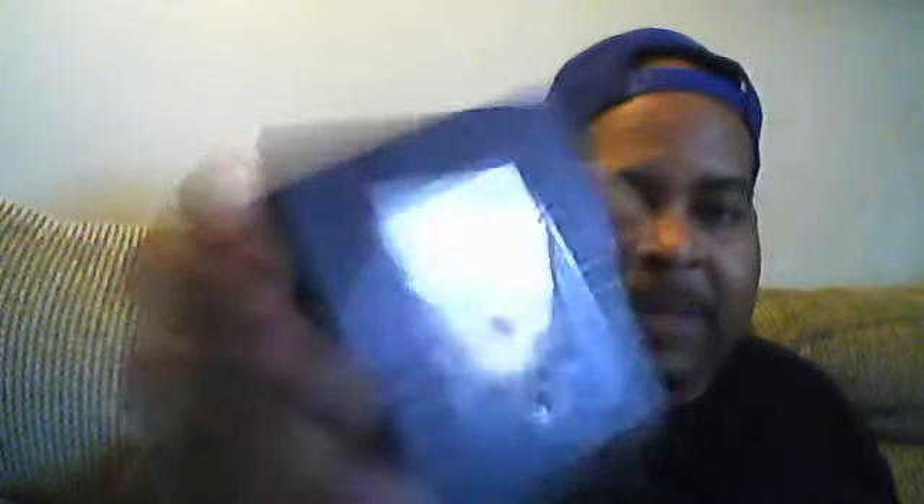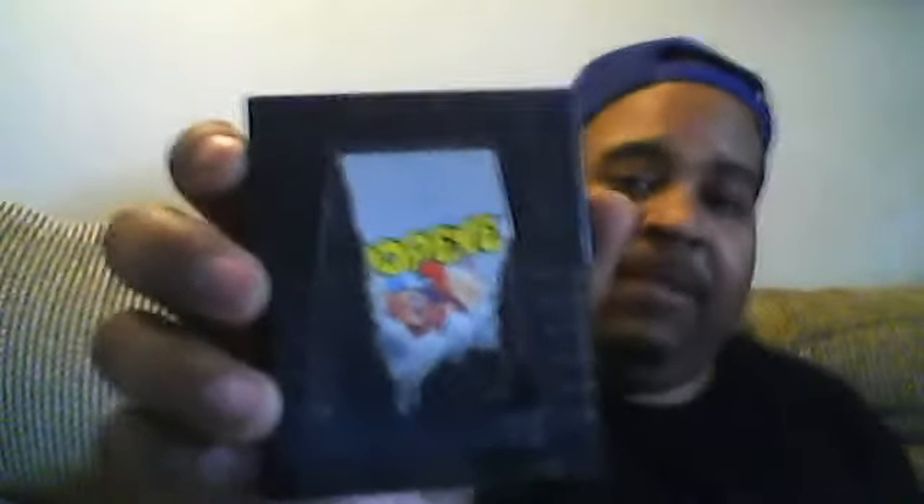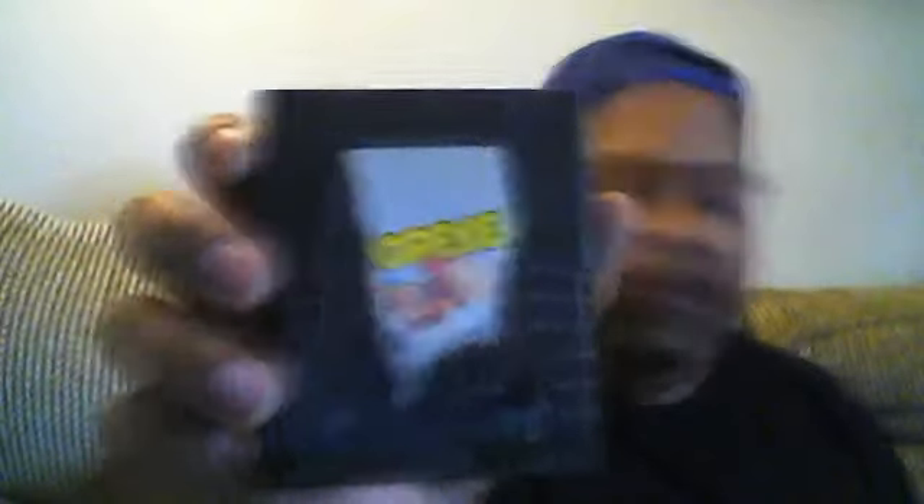This is another game too by Parker Brothers — it's ripped pretty bad. But it was a good game back in the day. It has a little dust on it. A lot of people used to play this back in the day. It's Popeye — see Popeye there a little bit? It's by Parker Brothers. It was a really cool game.